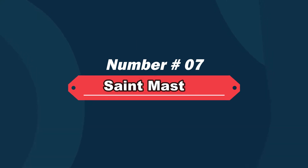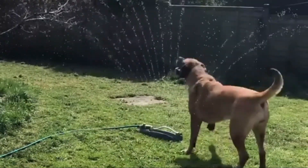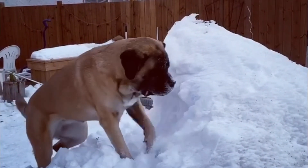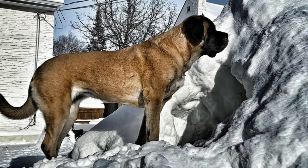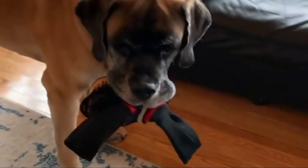Number seven: Saint Mastiff — Saint Bernard and English Mastiff mix. The Saint Mastiff is a large-sized dog, a cross between the lovable Saint Bernard and the majestic Mastiff. The Saint Bernard Mastiff will be large with a short to medium length coat that is soft and fluffy, and often there is feathering on their legs.